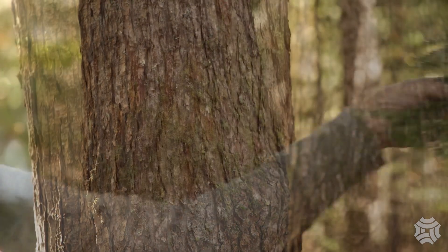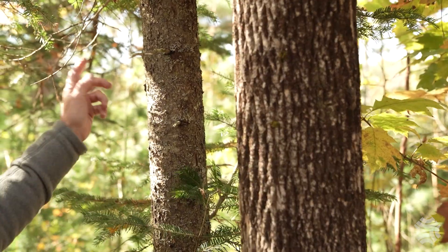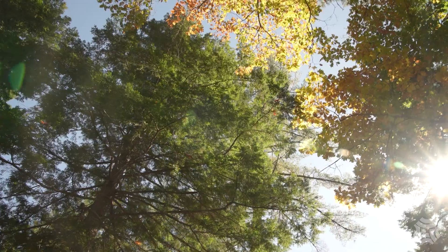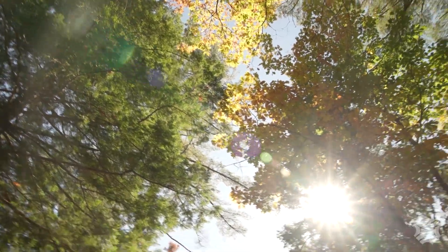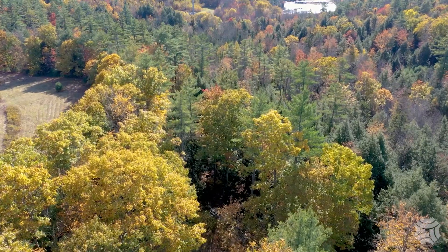When identifying trees, you only need to identify two or three characteristics to tell one tree from another. Enjoy yourself walking in the woods. Take a little time, check out the trees, and learn a little bit more about the individual trees that make the Maine forest such a special place.